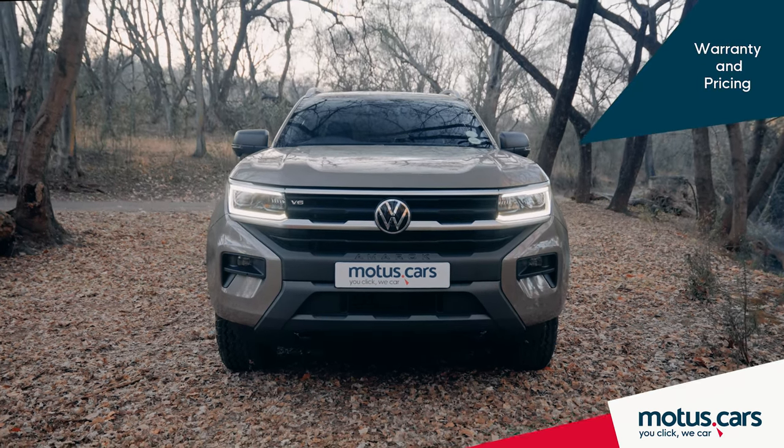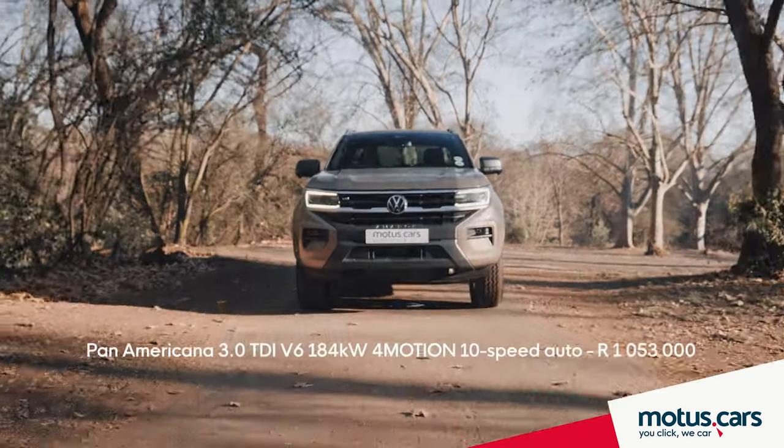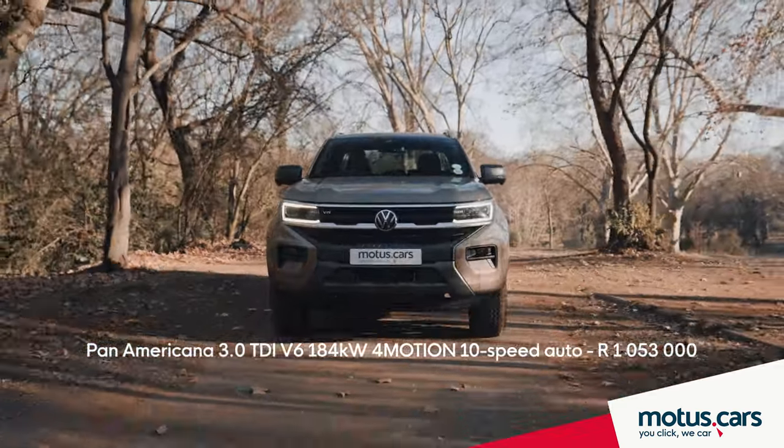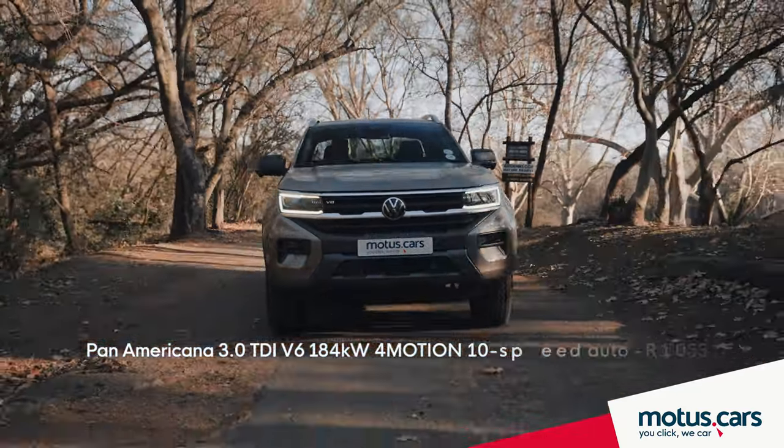The Volkswagen Amarok is built in South Africa at Ford's Silverton manufacturing plant and is sold as standard with a 4-year or 120,000 km warranty and a 5-year or 100,000 km maintenance plan.